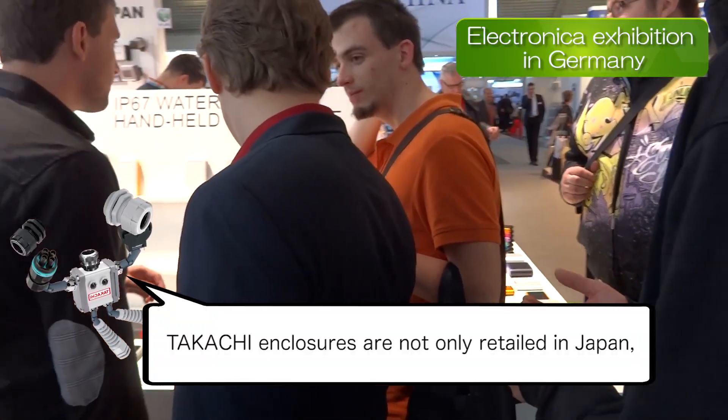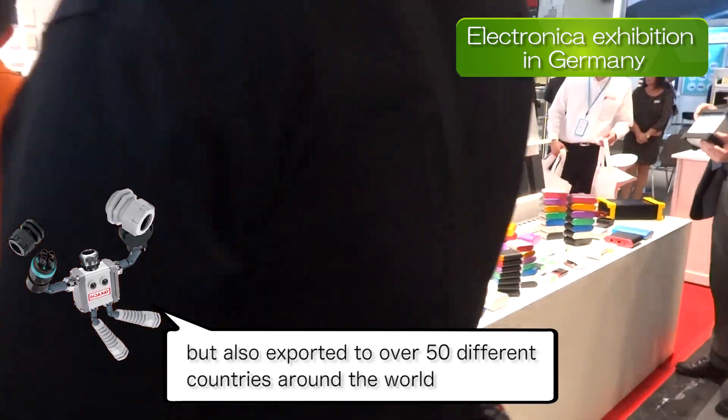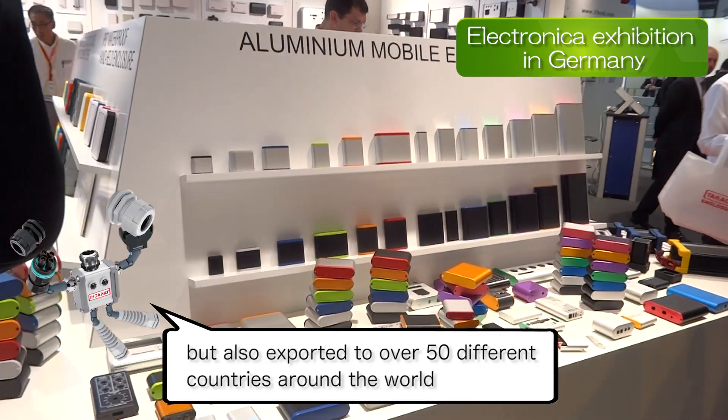Tekachi enclosures are not only retailed in Japan, but also exported to over 50 different countries around the world.